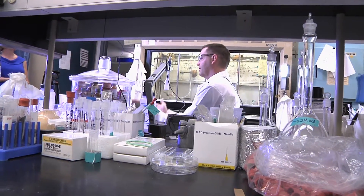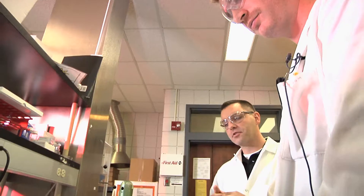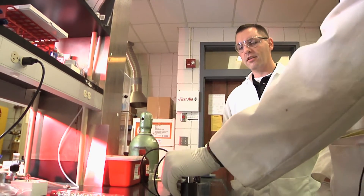Dr. Patton admits that conservation materials research is quite the rage in labs across the world, sparking collaboration from both materials and conservation scientists.